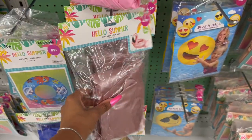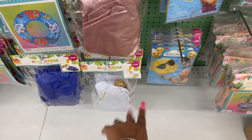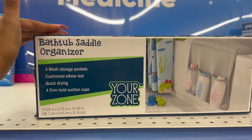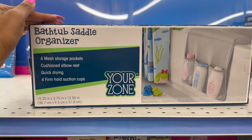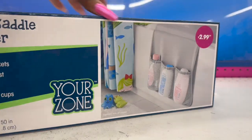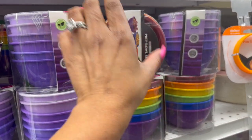For $4.99 they have the animal ring and flamingos in two different colors, plus a unicorn and a toucan. This also looks new — the bathtub saddle organizer with mess storage pockets, cushion elbow rest, quick-drying, four firm-hold suction cups — $2.99.